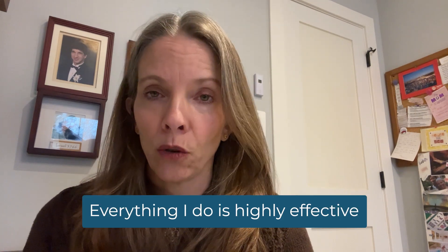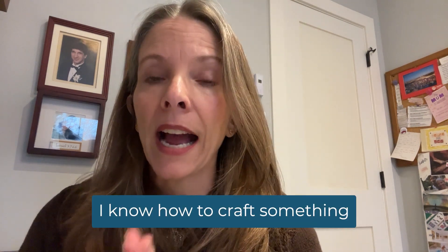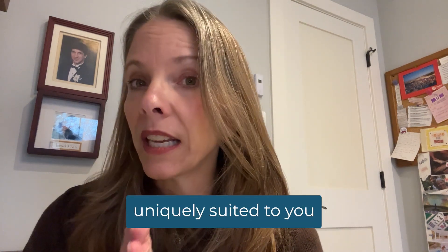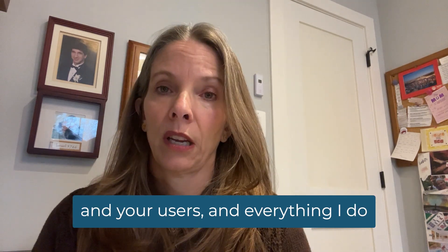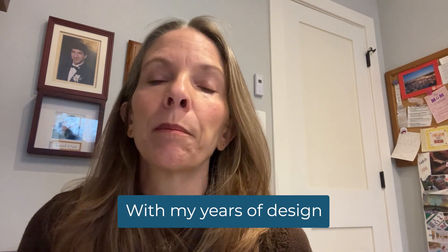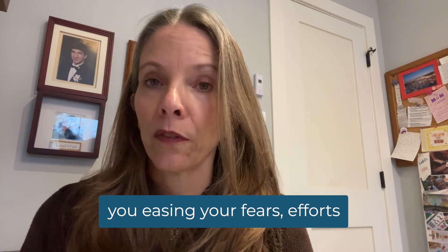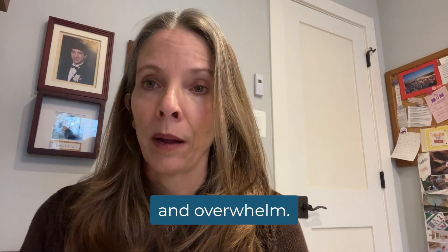Everything I do is highly effective. After building hundreds of hubs since their beginning, I know how to craft something uniquely suited to you and your users. And everything I do saves you time. With my years of design and marketing expertise, I'll guide and direct you, easing your fears, efforts, and overwhelm.